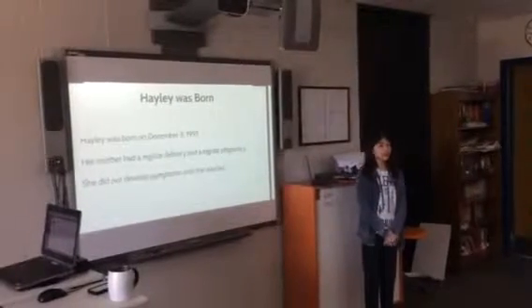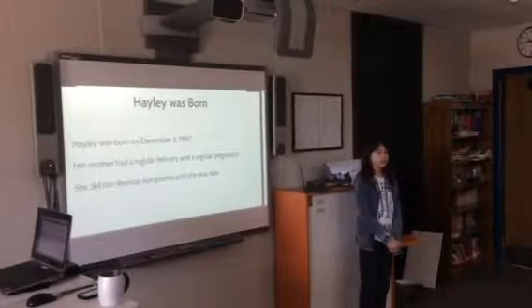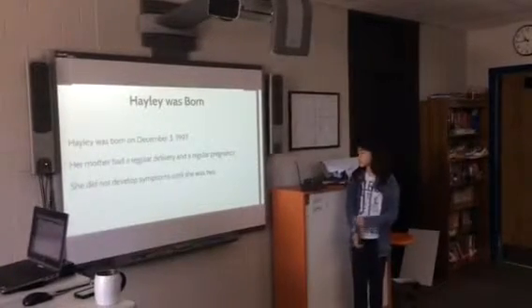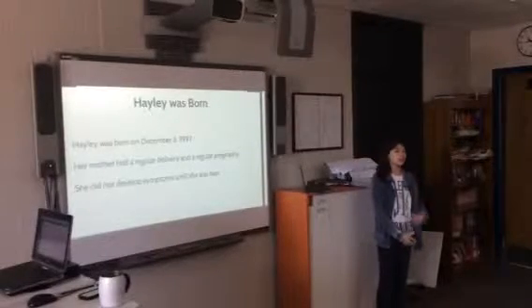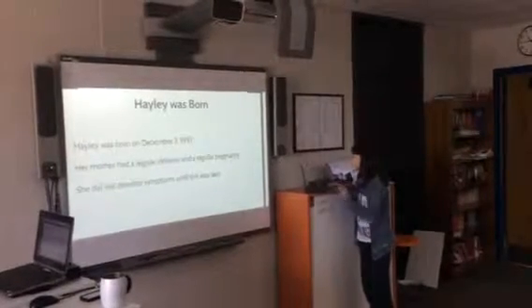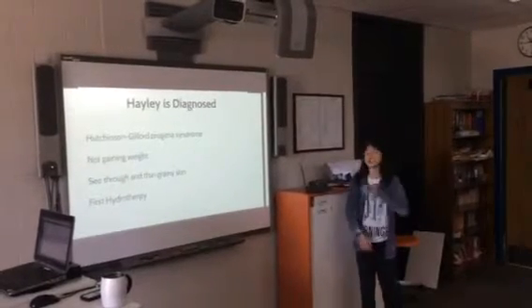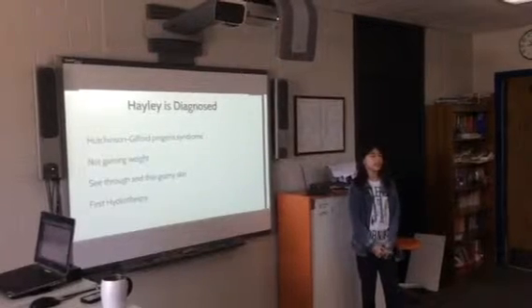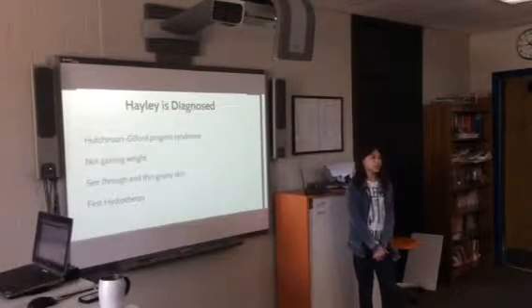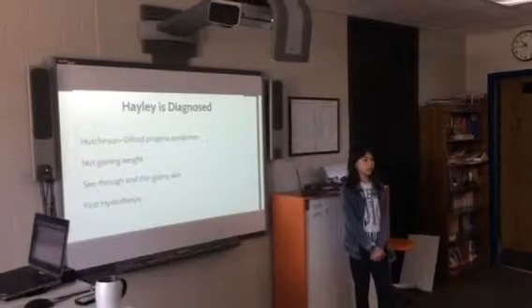Bailey was born on December 3, 1997. Her mom had a regular delivery and a regular pregnancy. She did not develop progeria symptoms until she was two, when she was diagnosed with Hutchinson-Gilford progeria. They found out because she was not getting weight.